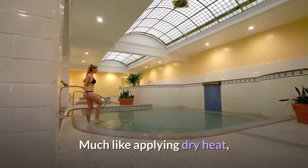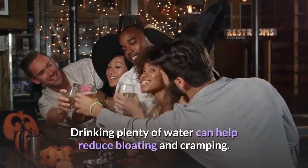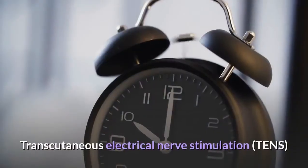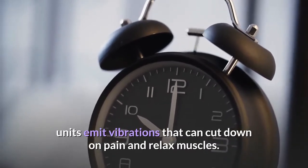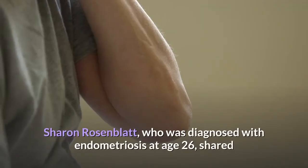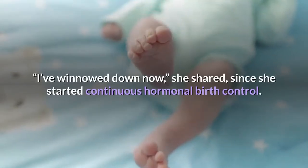3. Take warm baths. Much like applying dry heat, warm baths can also work to relax your muscles and ease pain from cramping. 4. Stay hydrated. Drinking plenty of water can help reduce bloating and cramping on especially hard days, as dehydration might be a factor. 5. Try a TENS machine. Transcutaneous electrical nerve stimulation units emit vibrations that can cut down on pain and relax muscles — you can try one at a physical therapist or purchase an affordable home unit online. 6. Keep medication on hand. Sharon Rosenblatt, diagnosed at age 26, used to always take ibuprofen for her endometriosis pain, though she has since reduced her use after starting continuous hormonal birth control.